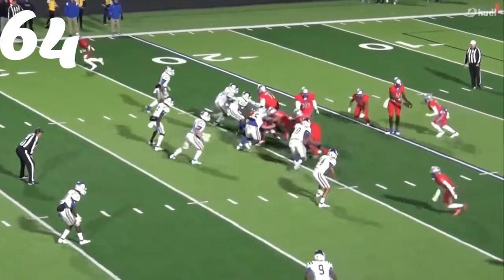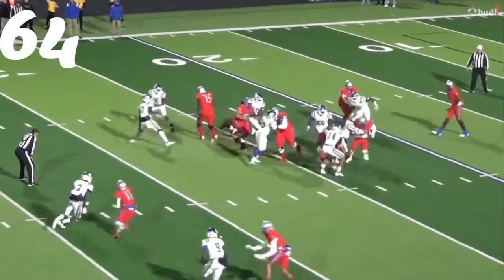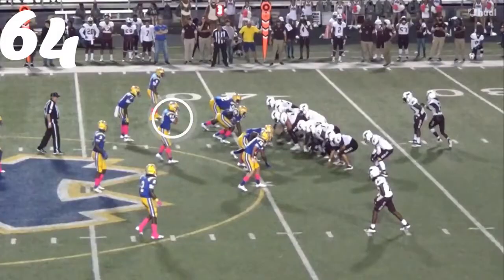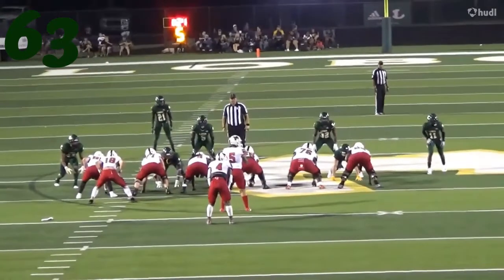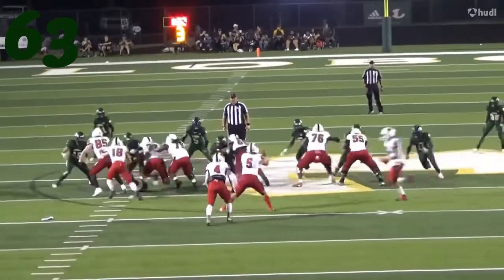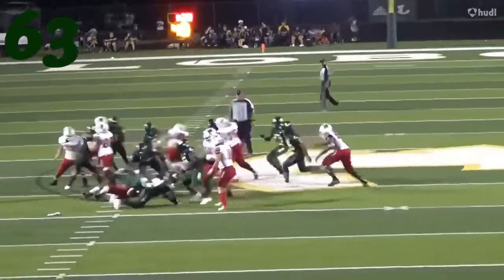Number 64, Brack Dyer at the line of scrimmage, running down against Henderson. Number 63 — watch him run. Just running the back down. Look at the pursuit and the speed. That is insane.